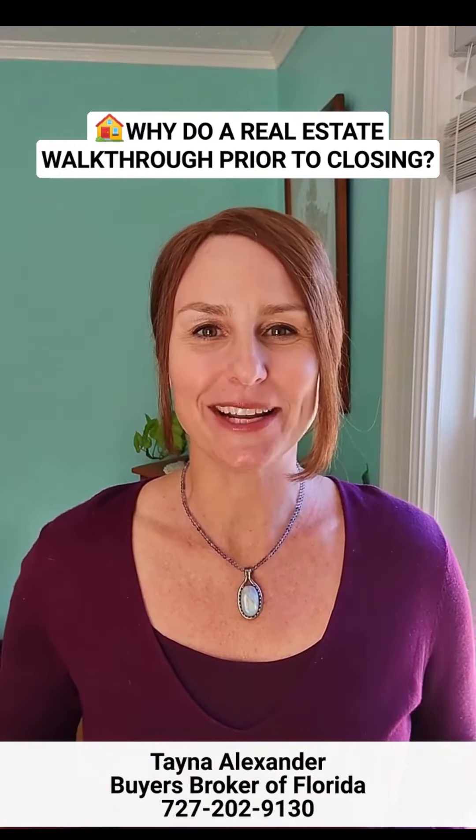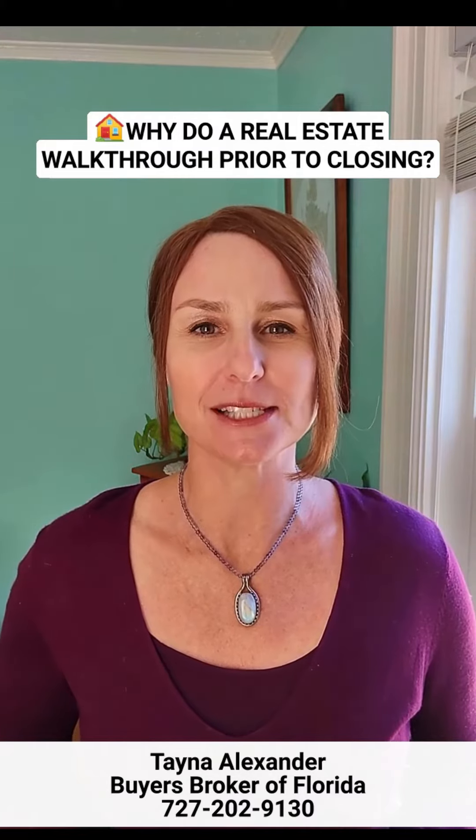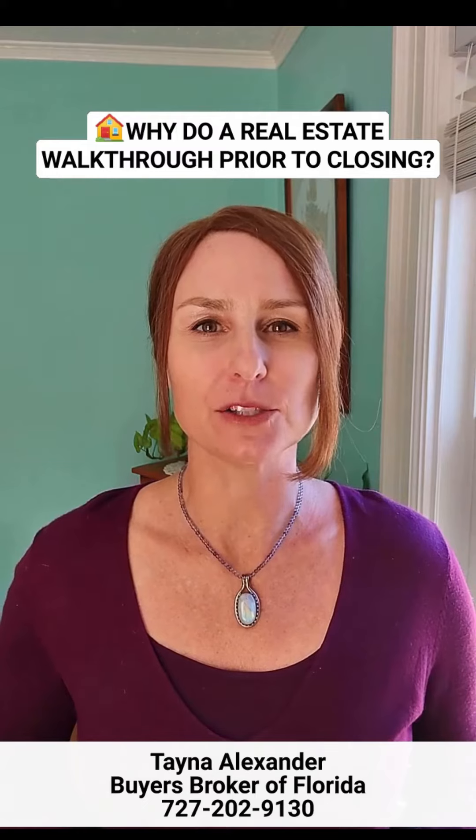Hi everyone, I'm Tane Alexander, attorney at law with Buyers Broker of Florida, here to answer your home buying questions. Today's question is: why do a real estate walkthrough prior to closing?